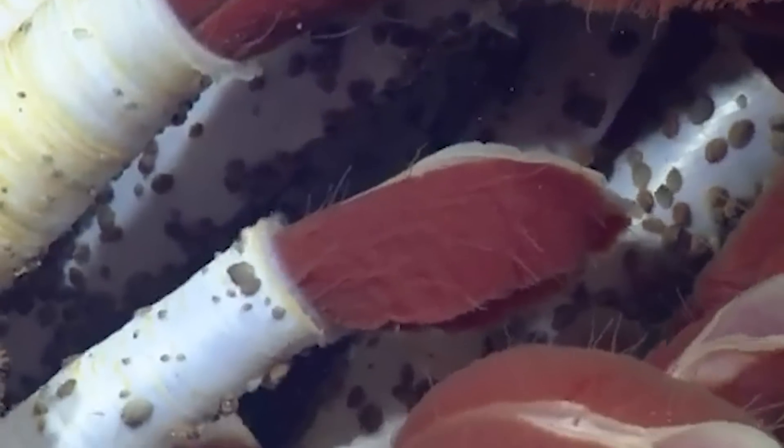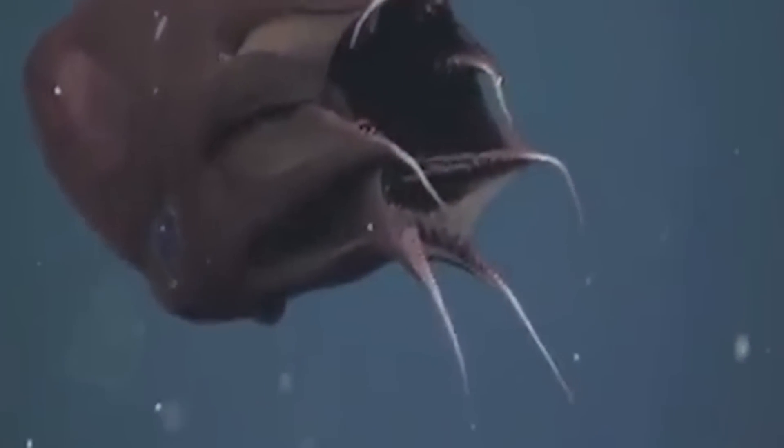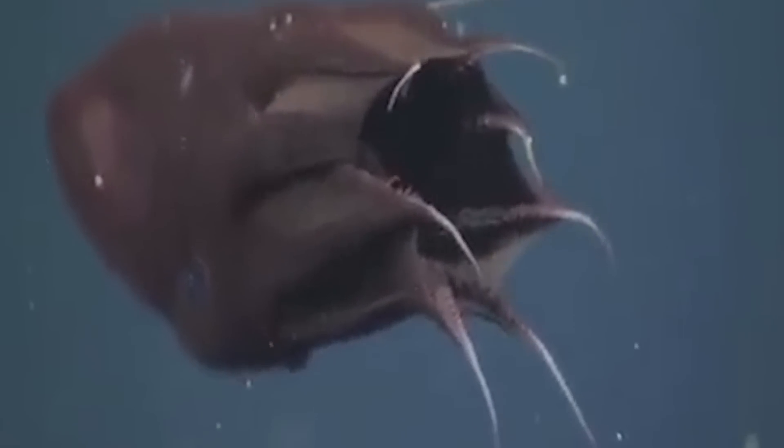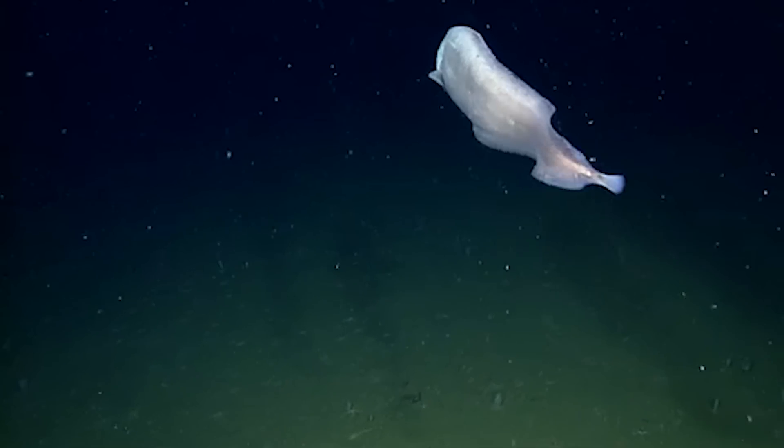From a crab with fur-like pincers lurking in the scalding depths to glowing jellyfish and worms that survive in the harshest conditions on earth, the Midnight Zone is home to some of the ocean's most bizarre creatures. These are terrifying deep-sea creatures discovered in the Midnight Zone.